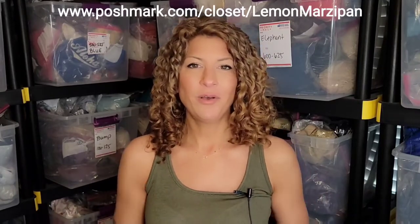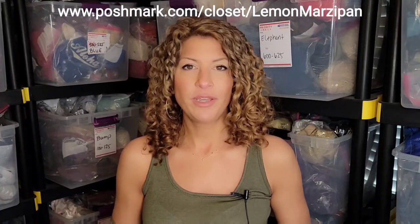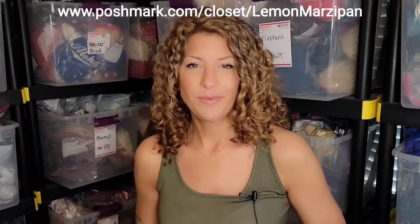Let's go ahead and run down all the items that sold last week. I've timestamped this video down below to help you easily navigate to find the brands that are of most interest to you. So let's go ahead and get started.